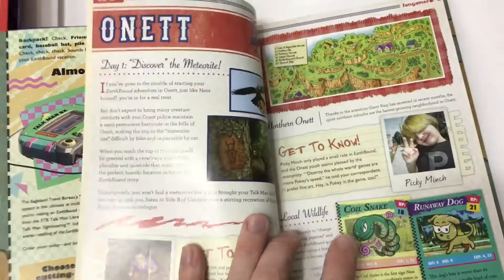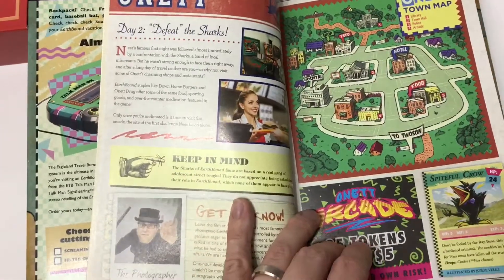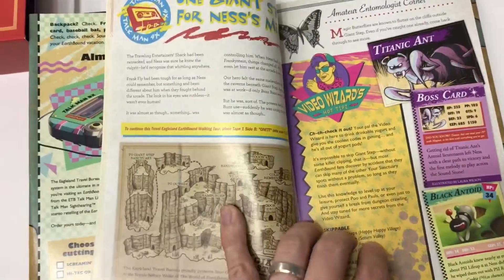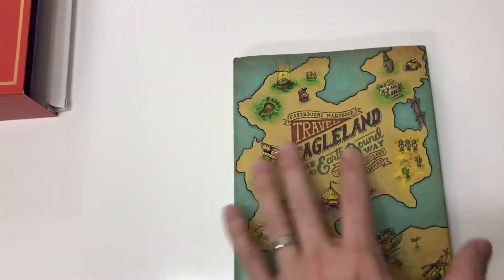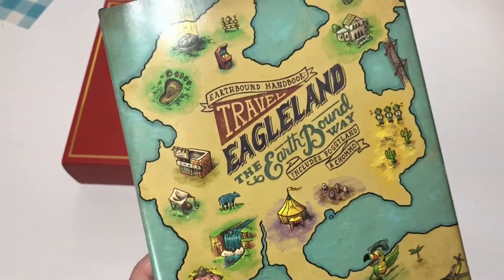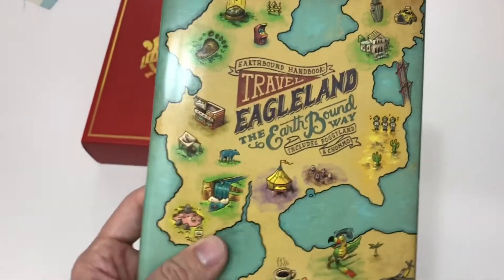It's just beautiful. It breaks down every area of Earthbound with original art, strategies, and how to take on the bosses. This is a pure work of art and, as an Earthbound fan, I am so happy to add it to my collection. Amazing work by the Fangamer team — this is something you definitely want to get a hold of if you're an Earthbound fan.